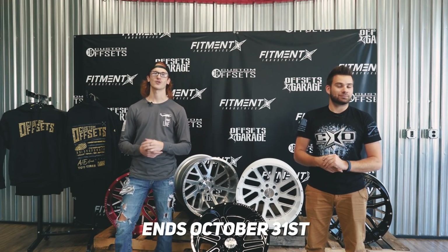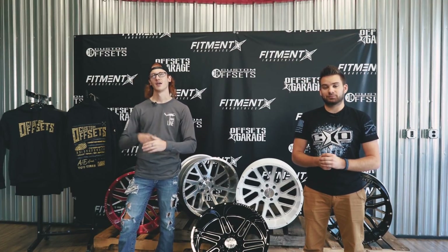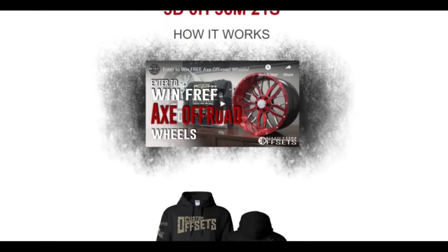There is a week and a half left, so head on out to customoffsets.com/axe — you'll see our landing page there, and you can pick up a hoodie to get entered to win.